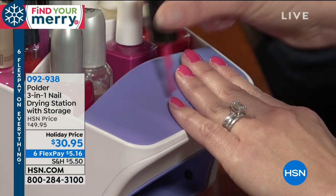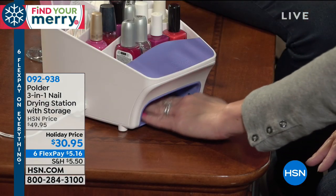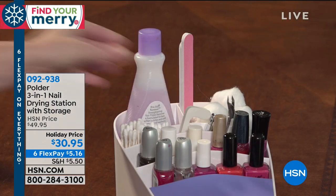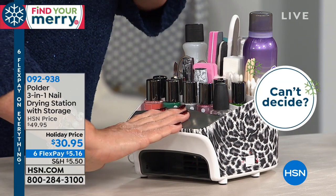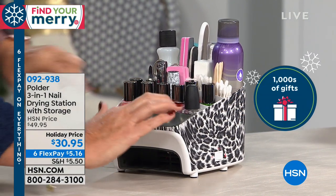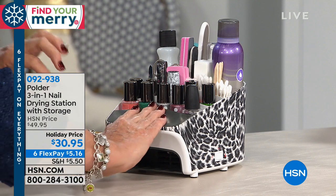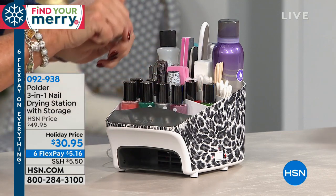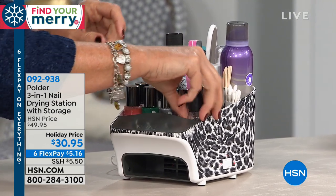This is great for every woman on your holiday list, especially now with the six flex pay. And then that little shelf on the front — that was even thought out in its design. This is made by Polder, a four-time award-winning design winner at last year's International Housewares Show in Chicago. The little platform area is at the perfect angle for doing your nails. It even has a little flip-up to hold your nails up, gives you a place to do it. It holds full-size polishes and full-size products — ten full-size nail polishes.